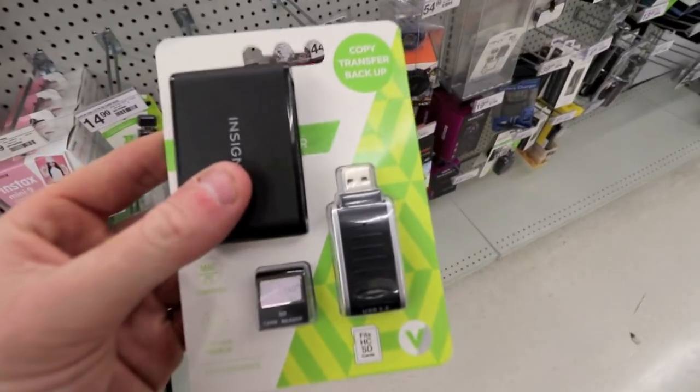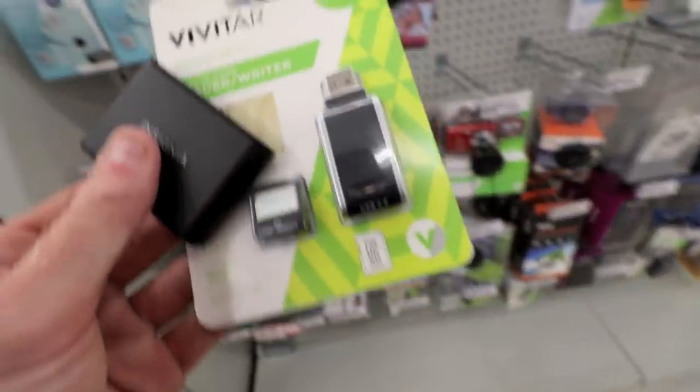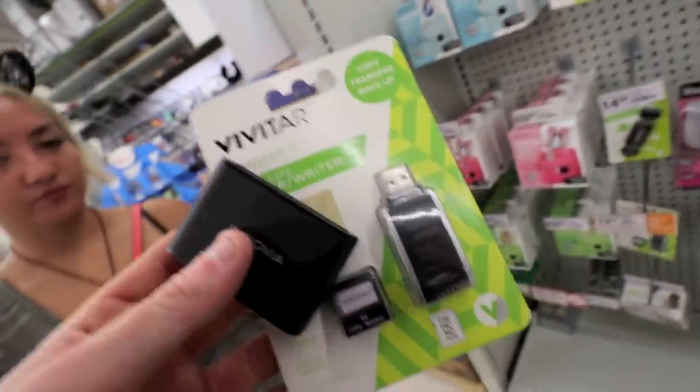Found it at Staples. This is the old one that broke on us — it has five connections. This one only has one, but it's only $14, so we have to buy it.